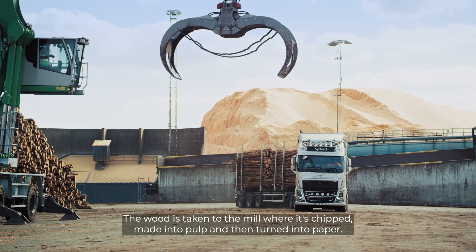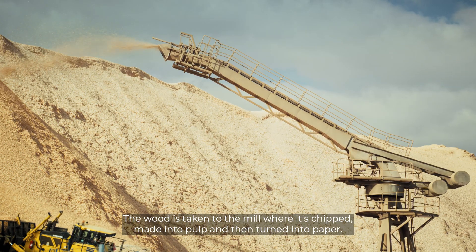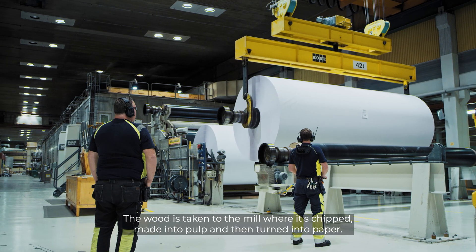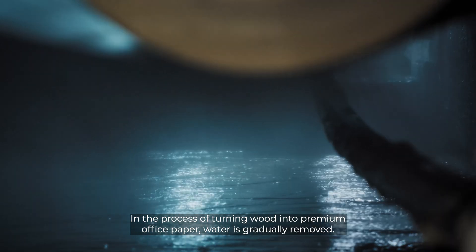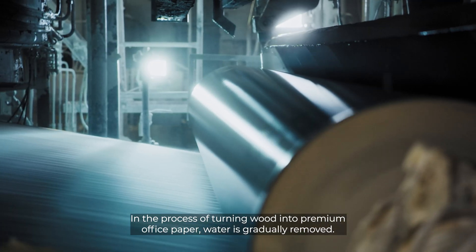The wood is taken to the mill where it's chipped, made into pulp, and then turned into paper, a renewable material. In the process of turning wood into premium office paper, water is gradually removed.